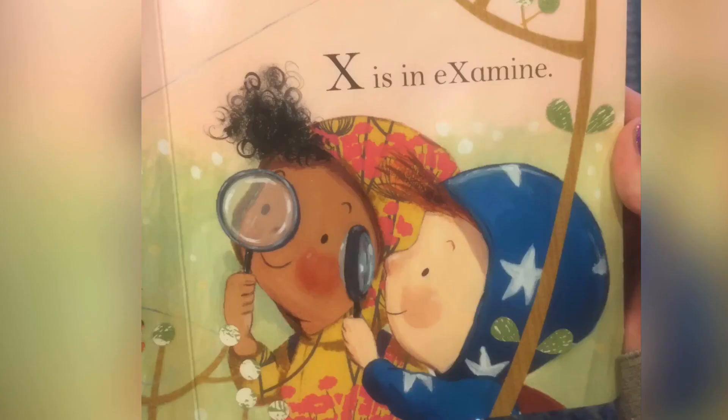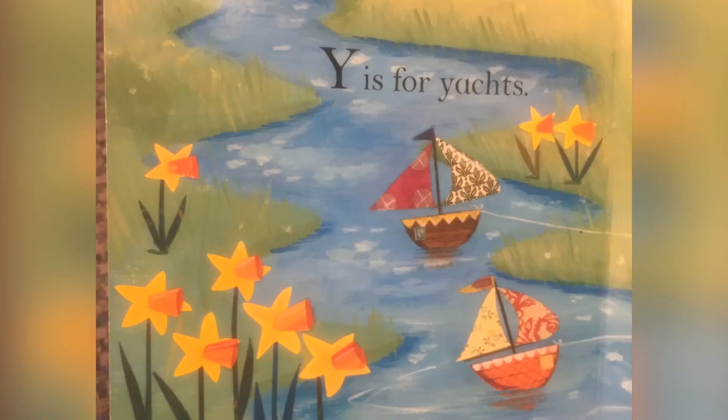X is for Examine, Y is for Yachts, and Z is for Zigzag.